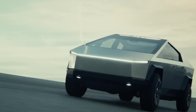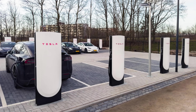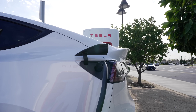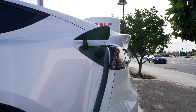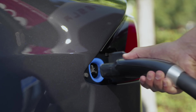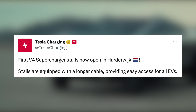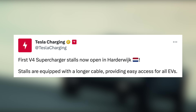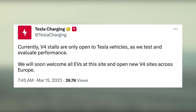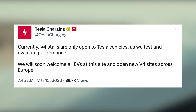That's where Tesla's V4 superchargers come into play. Over in Europe, Tesla has officially opened up their first supercharger location with their new upgraded V4 superchargers, and they bring many improvements. For those charging at these stalls, they have not seen an increase in charging speed, but this is largely because Tesla vehicles themselves are limited to 250 kilowatts — so these stalls have likely not been unlocked to their full potential yet. In the meantime, stalls are equipped with a longer cable, providing easy access for all EVs. Tesla also noted that currently V4 stalls are only open to Tesla vehicles as they test and evaluate performance, but they will soon welcome all EVs at this site and open new V4 sites across Europe.